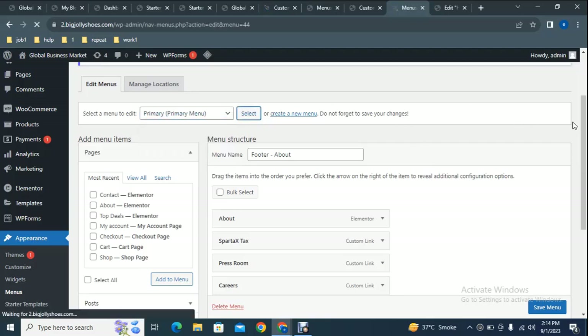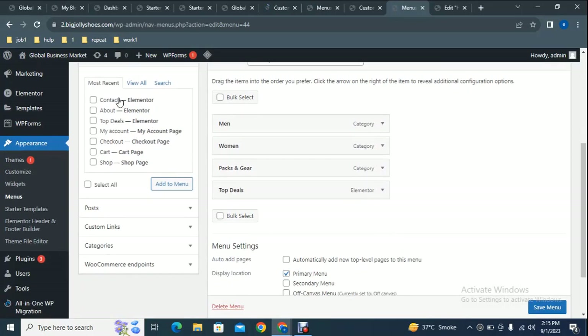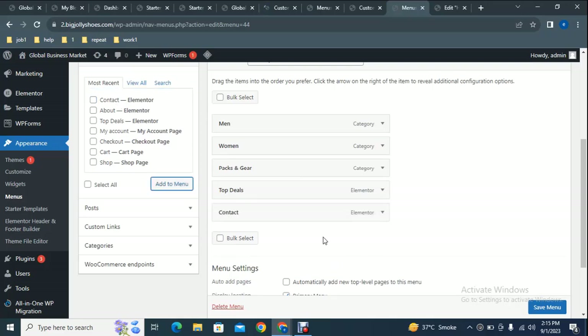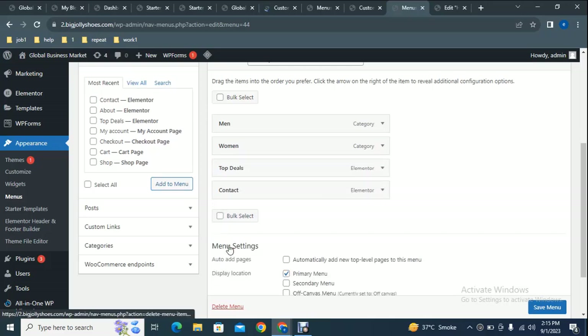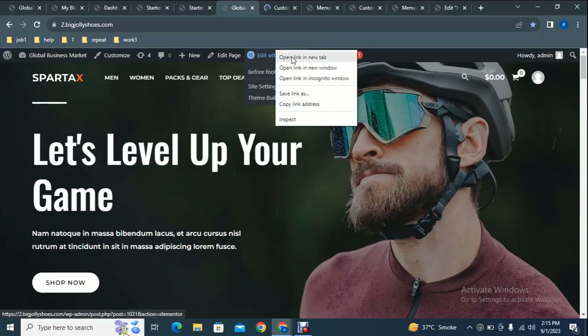In the menu page you can see multiple menus — select the Primary Menu. You can add or remove items. For example, select a Contact page and click Add to Menu — you can see it has been added. To remove an item, just click Remove. You can also sort items using the drag-and-drop functionality, then click Save Menu.